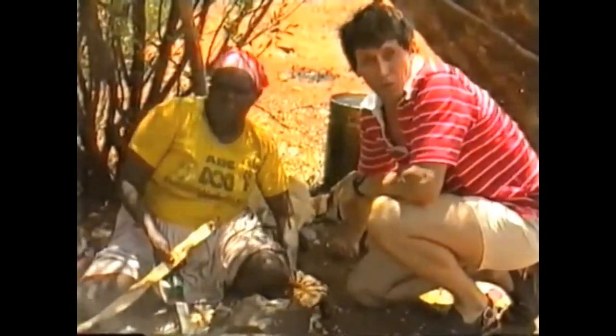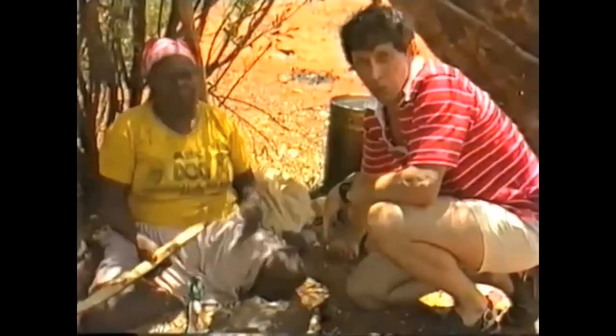Very often several members of the family are involved in making one piece of craft work. In this case, May is filing the snake.